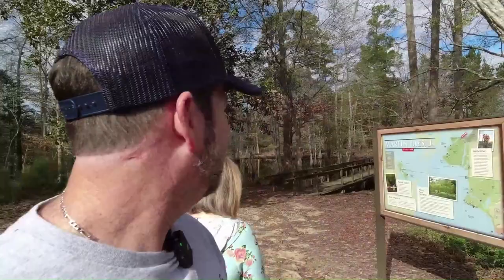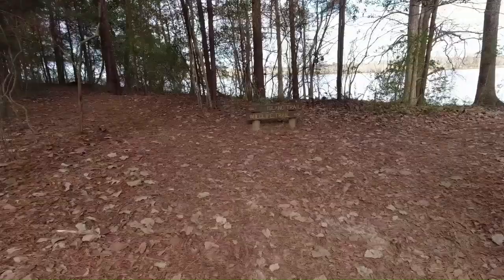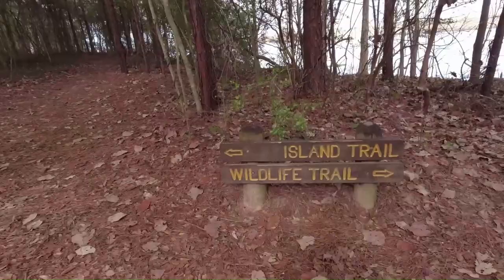Let's go check out Walnut Slough Day Use Area — what a name, it's got to be great! We found a really cool day use area with a trail that goes over the water. This is looking pretty cool, so let's get after it. Check it out — pretty cool, huh? Yeah, I'm certain there are gators in there — this is alligator breeding ground territory. Alligators, not crocodiles. I like it — pretty cool. We've got a decision: the Island Trail or the Wildlife Trail. I'm going to choose Wildlife.